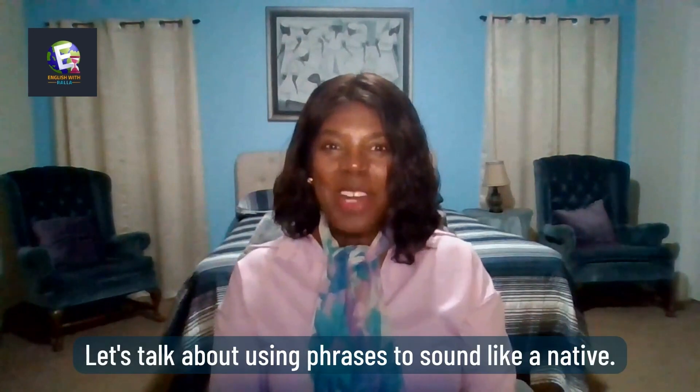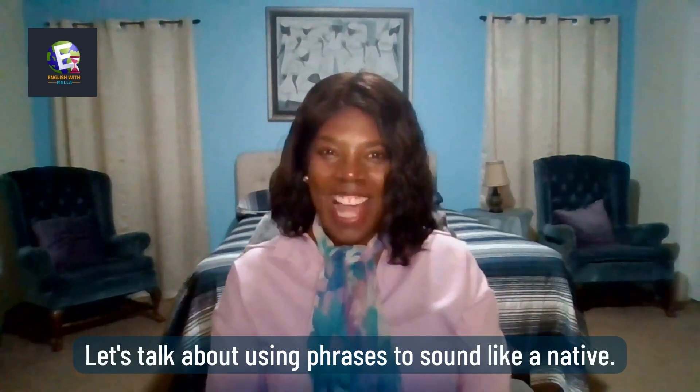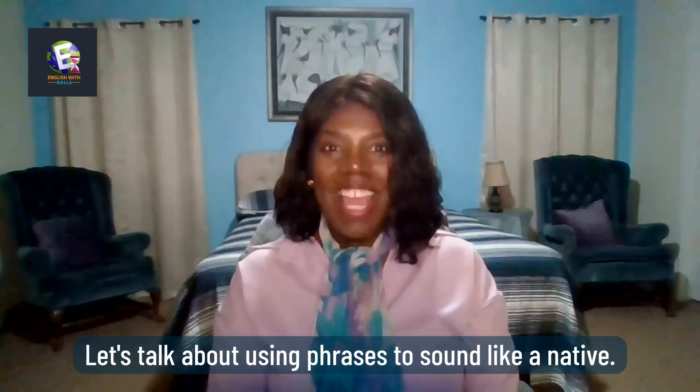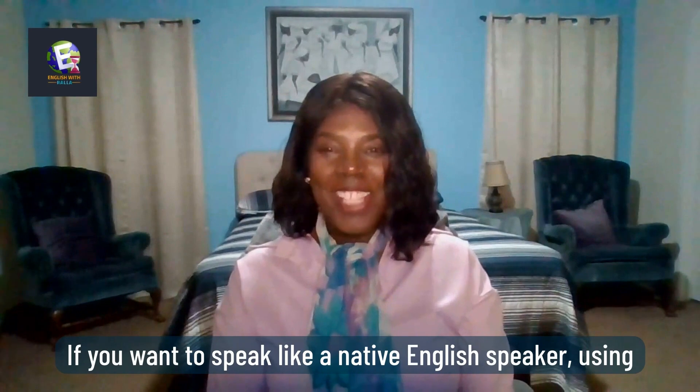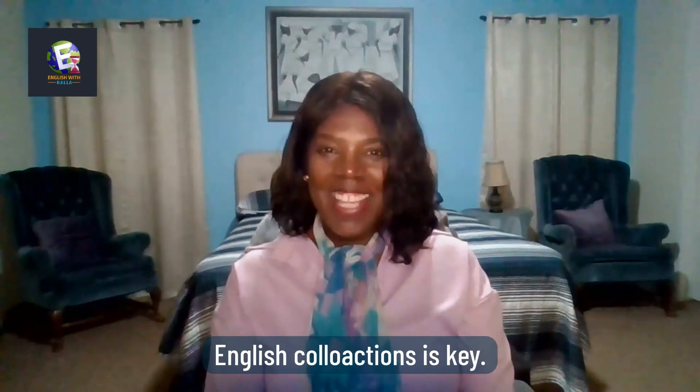Hello everyone! Let's talk about using phrases to sound like a native. If you want to speak like a native English speaker, using English collocations is key.